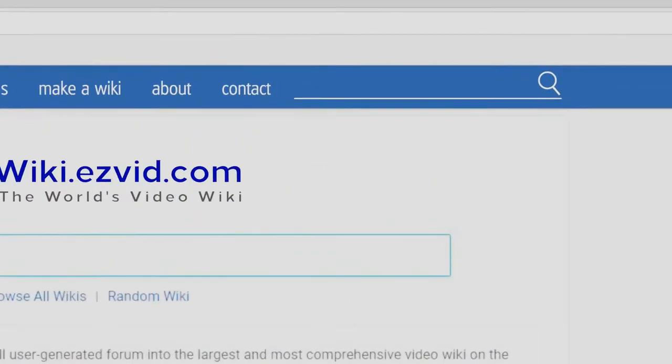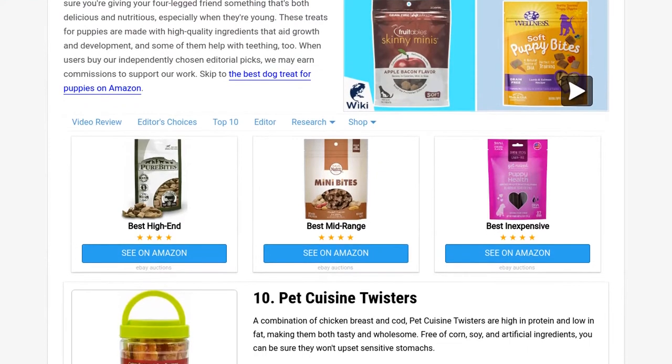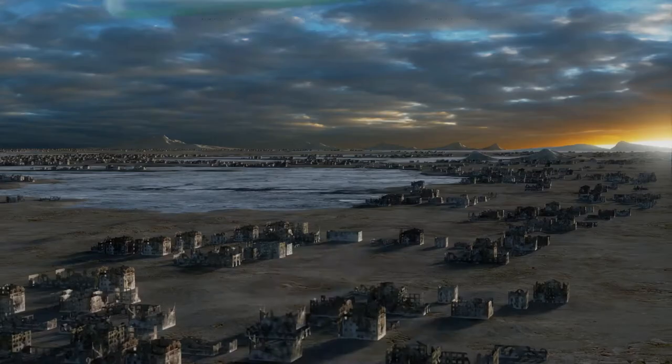Our newest choices can only be seen at wiki.easyvid.com. Go there now and search for dog treats for puppies, or simply click beneath this video.